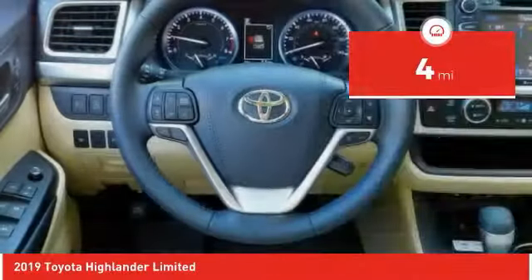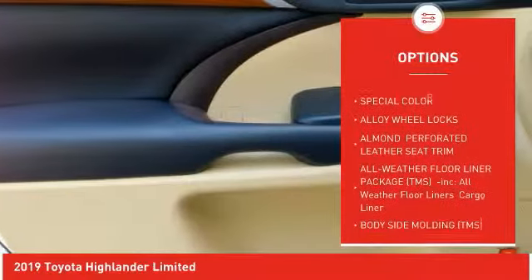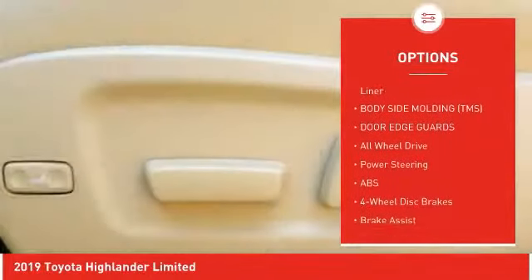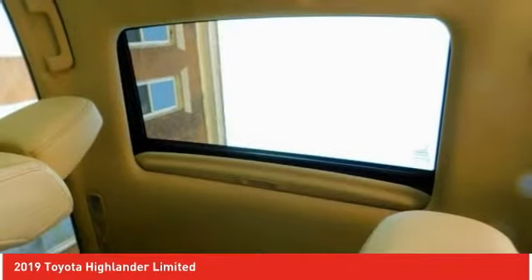Here are some of this vehicle's great options: steering wheel audio controls, power lift gate, backup camera, navigation system, traction control, power passenger seat, lane departure warning, stability control, all-wheel drive, and keyless entry.